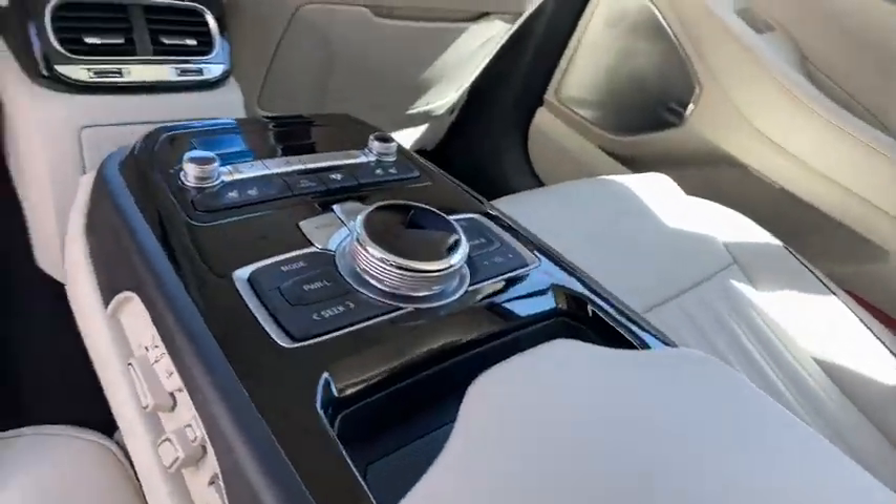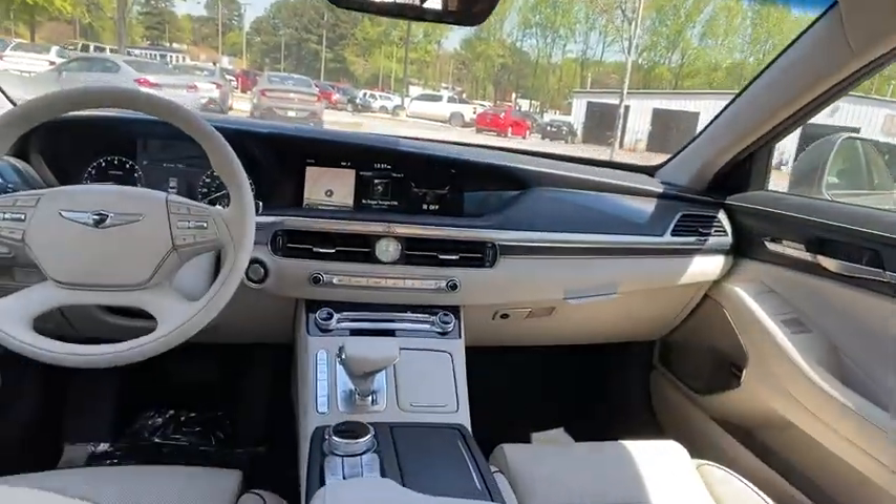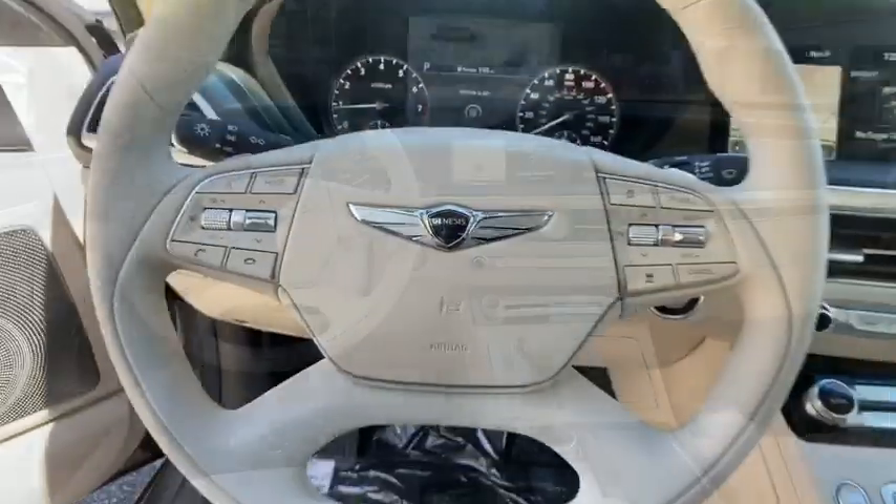Heated steering wheel, compass, heated front seats, electronic stability control, power moonroof, brake assist. Come see the car for yourself.